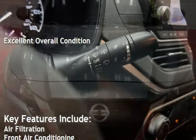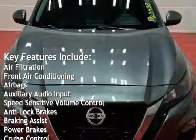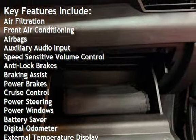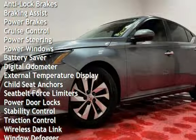Key features include air filtration, front air conditioning, airbags, auxiliary audio input, speed-sensitive volume control, anti-lock brakes, braking assist, power brakes, and cruise control.